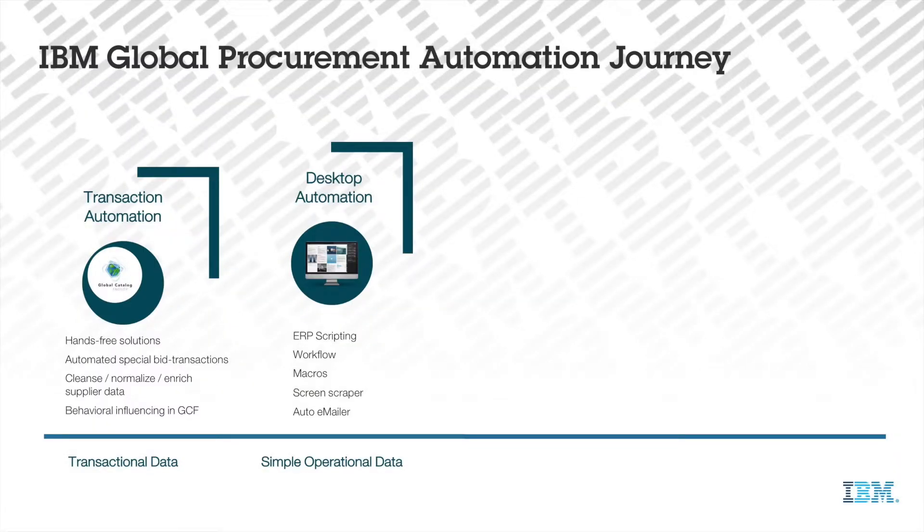To further improve our efficiency, we introduced desktop automation solutions to process simple operational data. This technology allows us to provide our practitioners with on-demand solutions that eliminate manual transactions and enhance productivity.